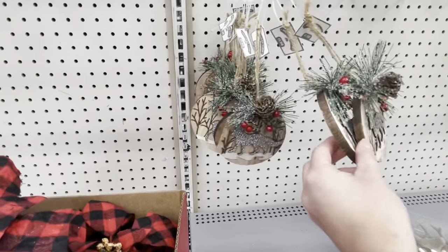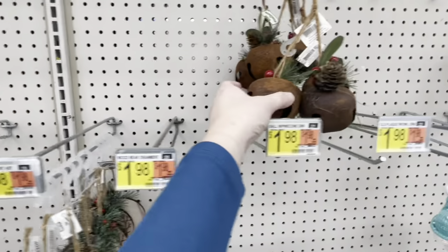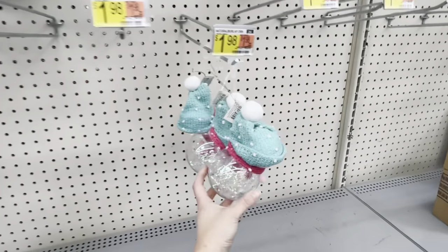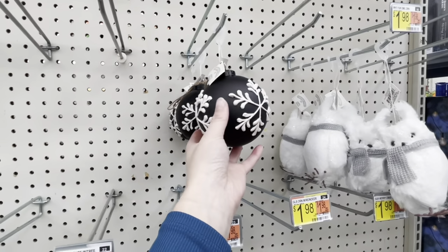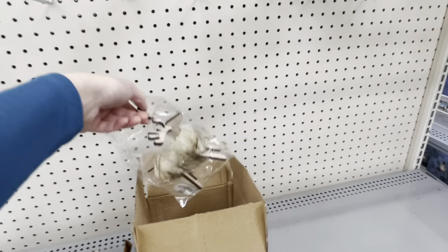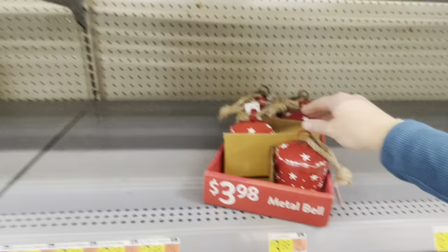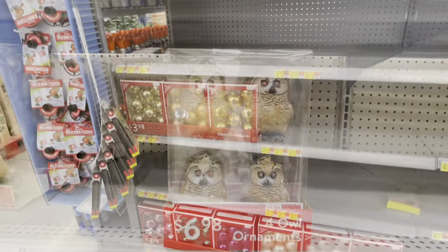They've brought back the big poinsettias, and I'm loving this series of rustic ornaments with the deer, the fox, and the bear. These are very traditional, especially if you're decorating in a Scandinavian or woodsman style. I love the bells — and seeing these big cowbells for $3.98 is a great steal. If you are Swiss or German, you know the significance of these big cowbells to your culture at Christmas.